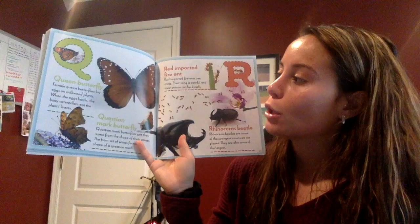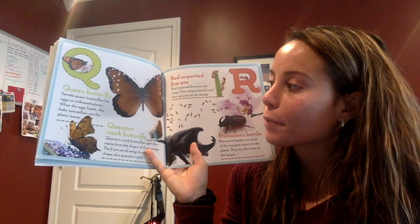Q — say Q. Good. Queen butterfly! Female queen butterflies lay eggs on milkweed plants. When the eggs hatch, the baby caterpillars eat the plant leaves.